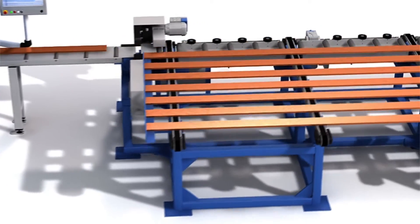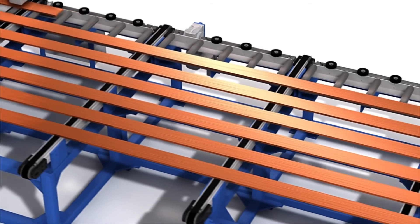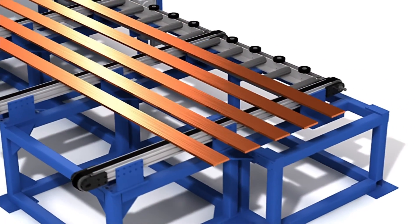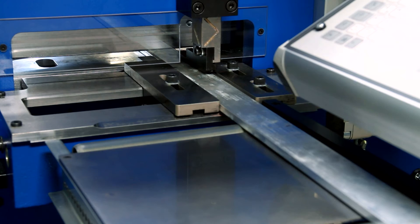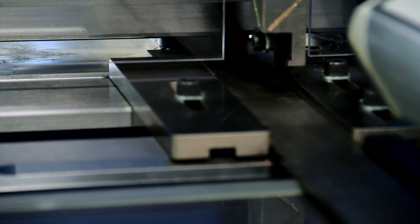With the help of an automatic material feeder, the machine can process its production orders unsupervised. This way, punching processes can be initialized directly from product planning. AERT's standard line punching machines have been developed for the cost-efficient processing of punching pieces in small and medium batch sizes.